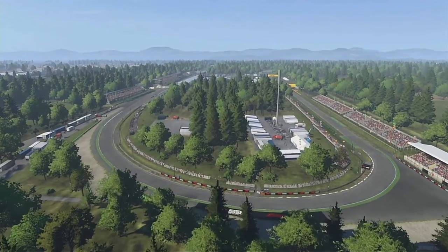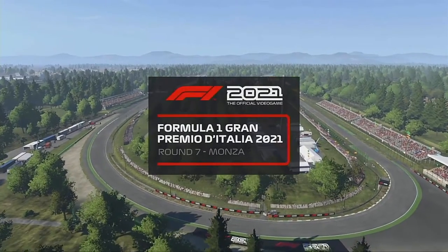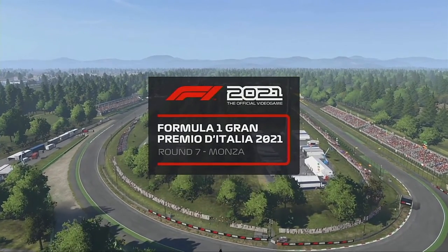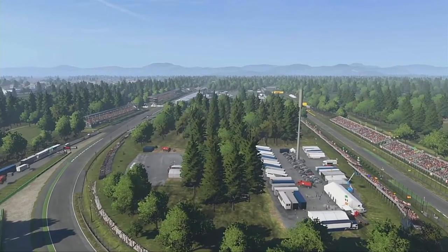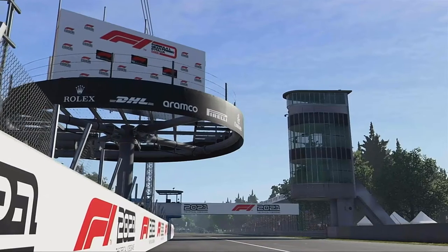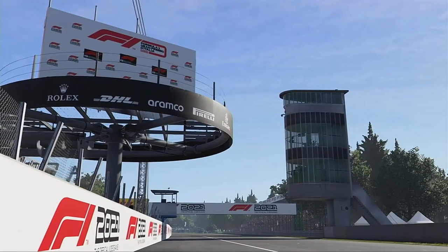We're back in Italy once again for another round of the Formula One World Championship. What a great race is in store for us today here at the oldest circuit on the calendar. Monza hosted its first race all the way back in 1922.